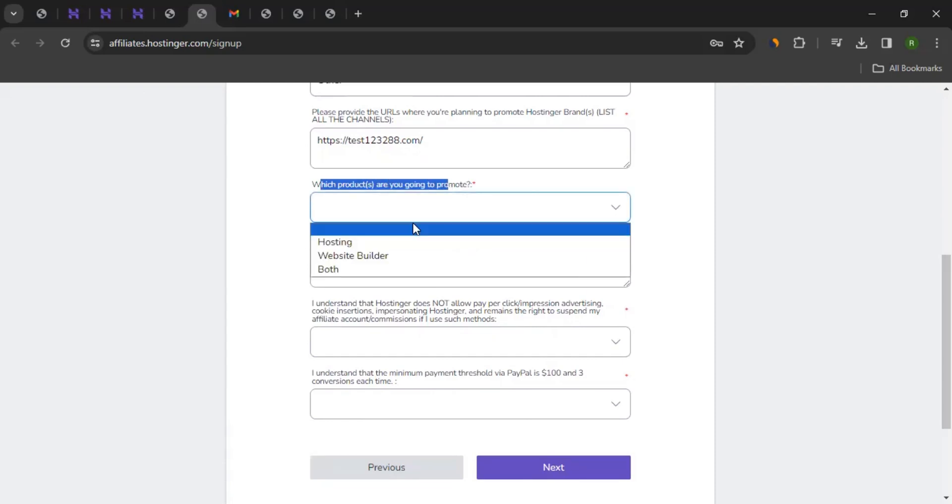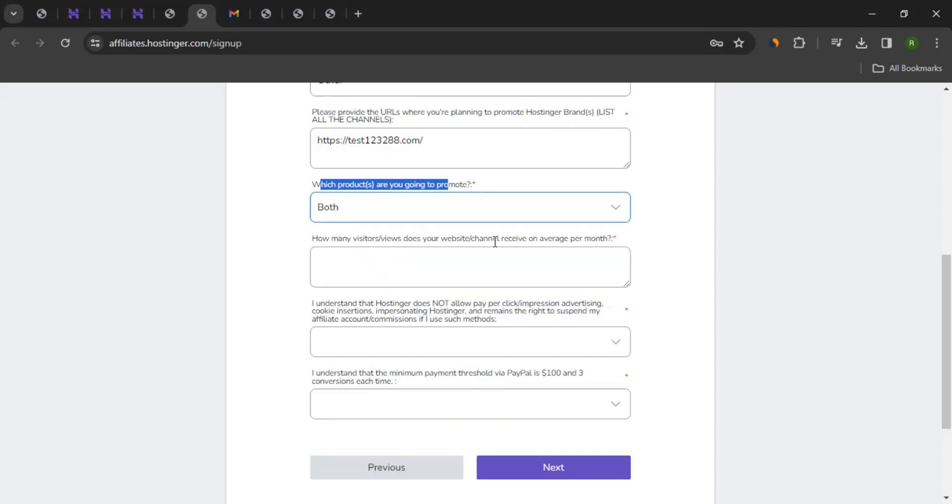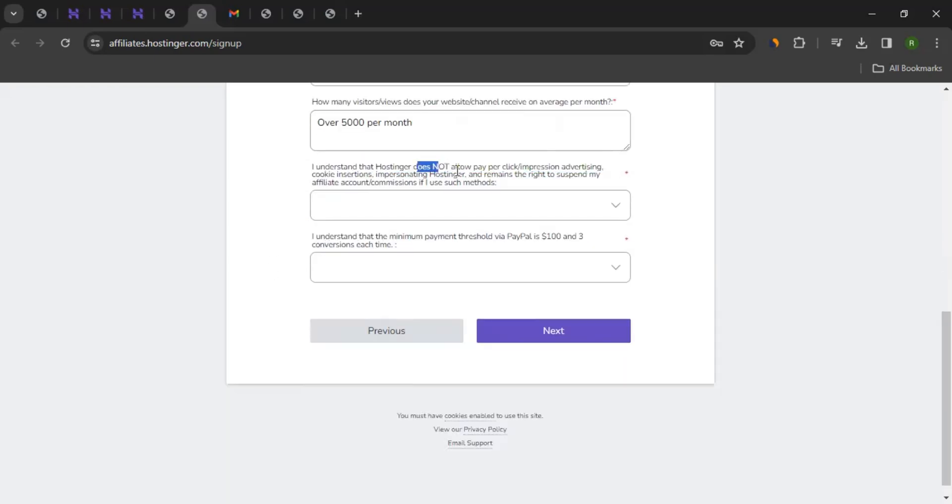Then, which products are you going to promote? You can select whether you'll be promoting hosting, the website builder, or both. Then, how many visitors or views does your website or channel receive on average per month? Enter that accordingly, and be accurate here because they have means to confirm that. Also, note that Hostinger does not allow pay-per-click or impression advertising, cookie insertion, or impersonating Hostinger — they reserve the right to suspend your affiliate account if you use such methods.